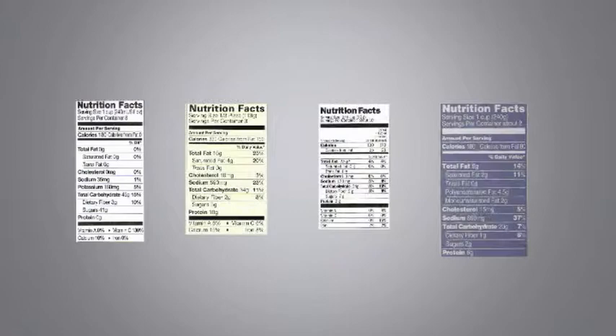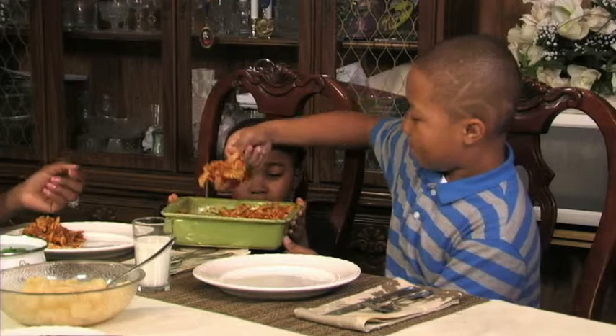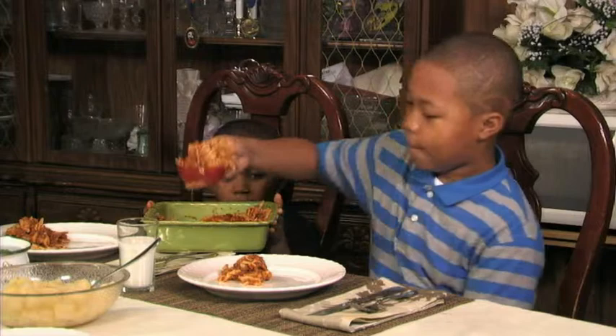Serving size, portion size — these are two words that sound the same. What is the difference? A serving is the amount of food recommended. A portion is the amount of food you choose at any one time, which may be more or less than a serving.